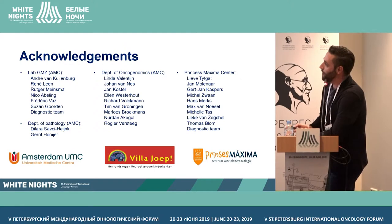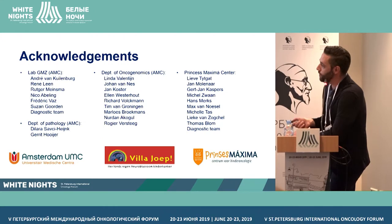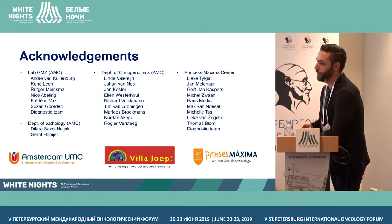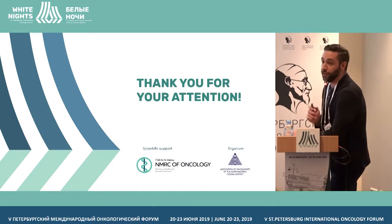As in all projects, I have to acknowledge a lot of people, mainly my supervisor Lieve Teitrat and André van Kuylenburg, and also the Vila Youb Foundation for sponsoring this study. Thank you very much for your attention.